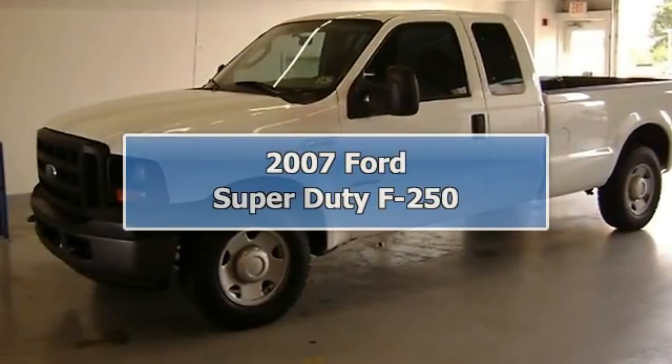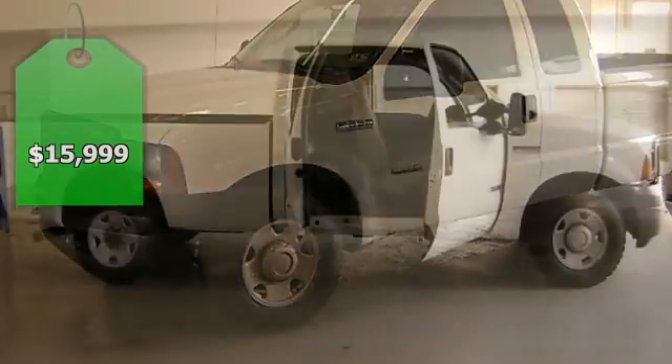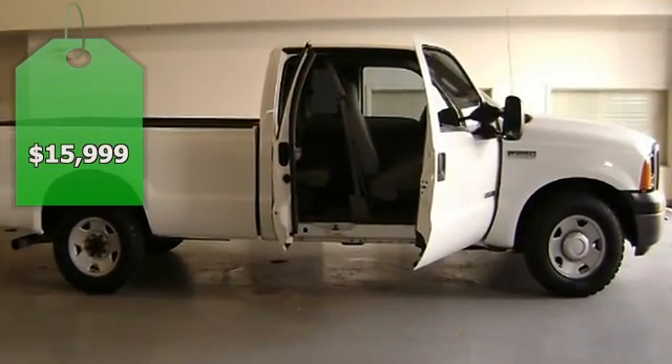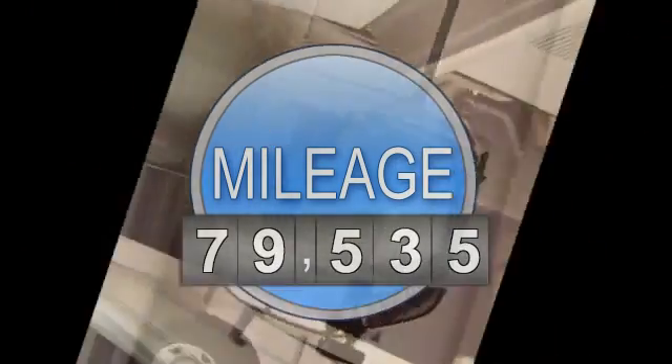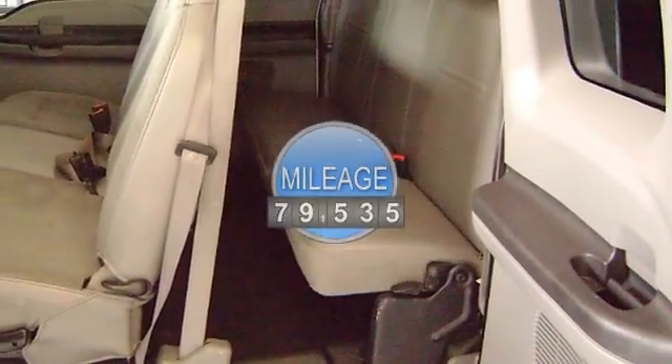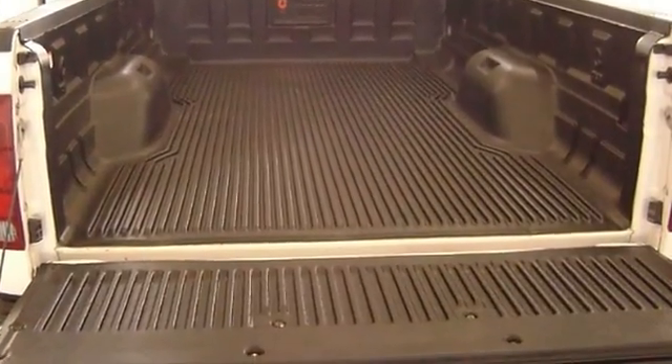Built for tough: 2007 F-250 Super Duty diesel. The body of this vehicle is straight and the paint is in excellent condition, with just 79,535 miles — this truck is barely broken in. 100% AutoCheck guaranteed.